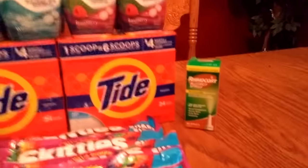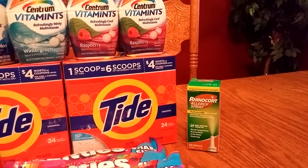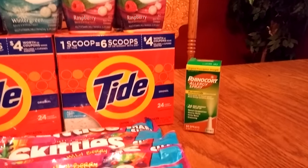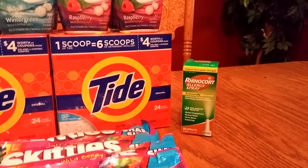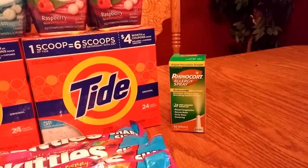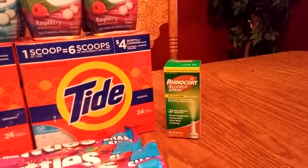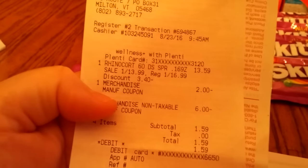The Rhinocort this week is $13.99. I had a $2 Rite Aid coupon and also a $6 manufacturer coupon — I didn't get the $10 coupon from the recent insert, so I had to use those. Basically I paid $1.59 out of pocket. I had to buy one more for my allergy to hit the $75 threshold where you spend $75 and get 2000 points back, which is $20. So I bought one more and ended up getting my 2000 points.